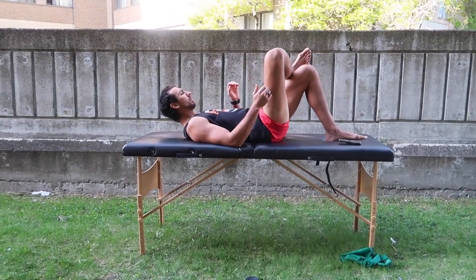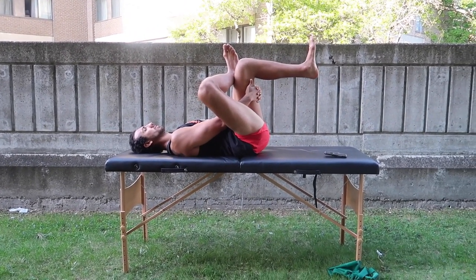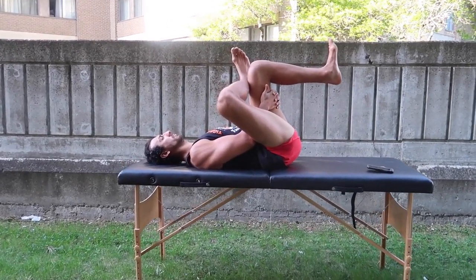The first exercise is a simple piriformis stretch. You yogis out there might know the pigeon stretch — it's pretty much the same principle. You're going to come down into a figure-four position, grab that leg, and use the outside elbow to open up your knee. Pull inwards and breathe — the focus is on the breath as well as pulling in as much as possible to really get that piriformis to stretch out and relax.